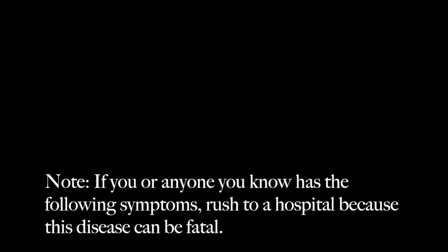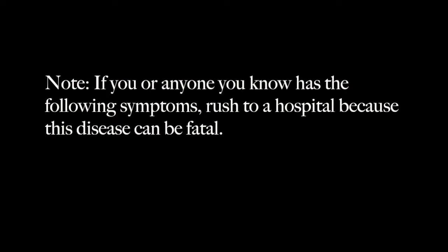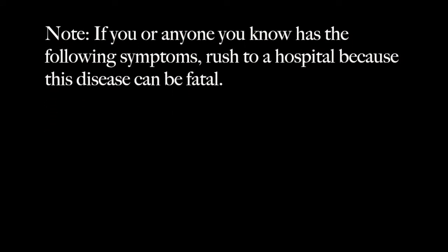These ticks are most populated in North and South America. Note, if you or anyone you know has the following symptoms, rush to the hospital because this disease can be fatal.